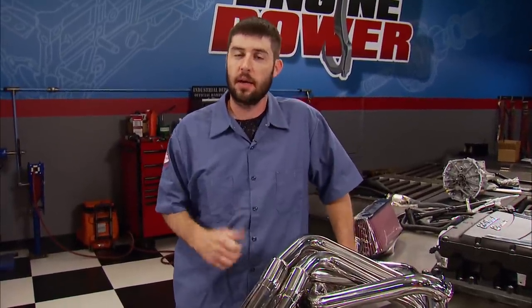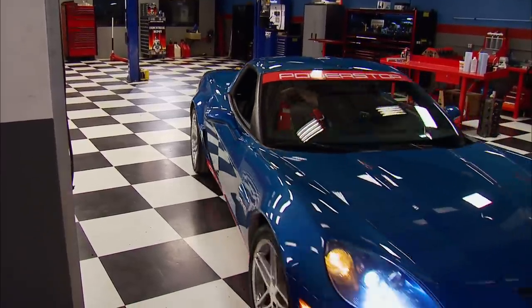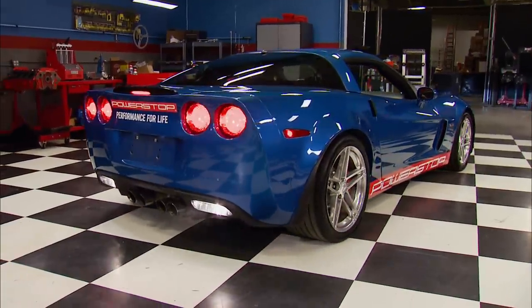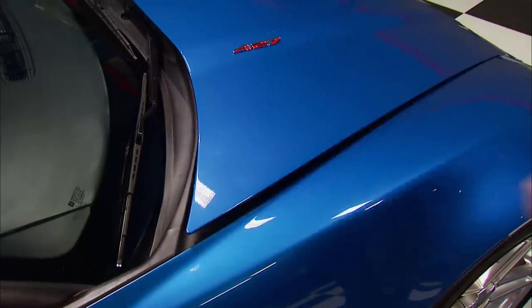Granted, it's well worth the $80,000 plus asking price, but that big number got us thinking. One, could we transform an older Z06 to hang with the new one, and two, can we do it for less than half the cost? We think the answer is yes and yes.